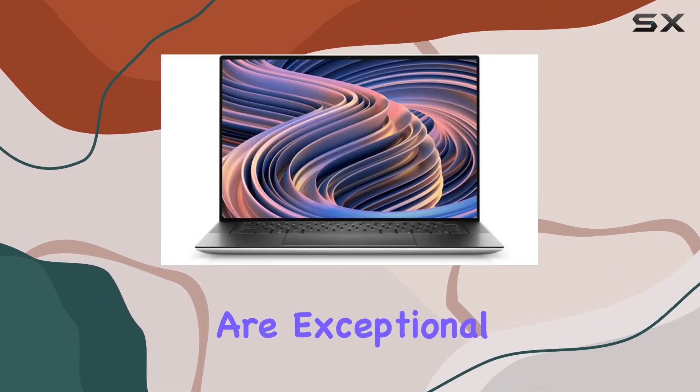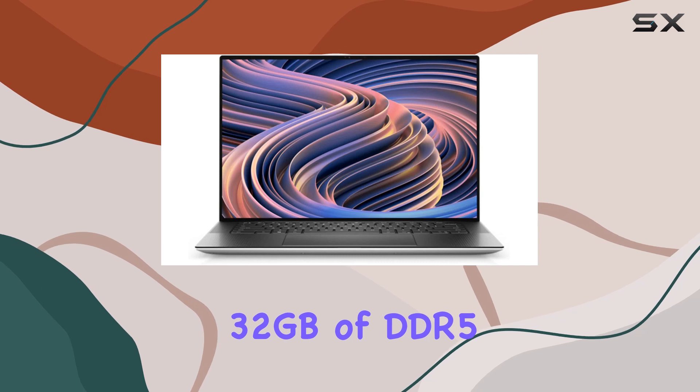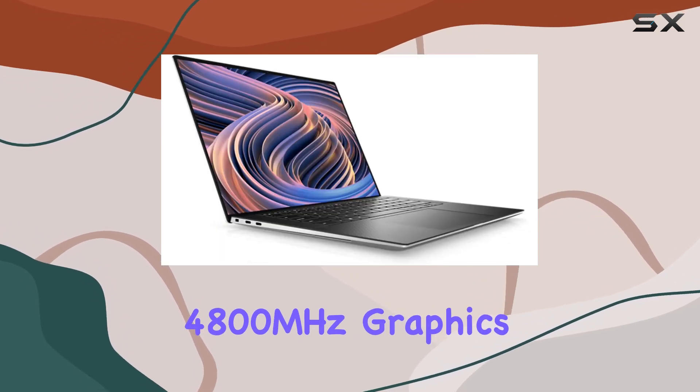The multitasking capabilities are exceptional, thanks to the 32GB of DDR5 RAM running at a speedy 4800MHz.